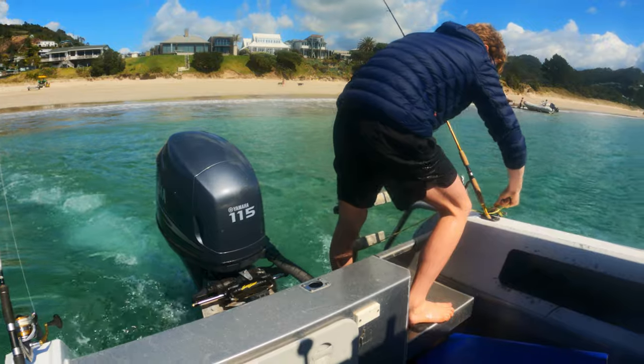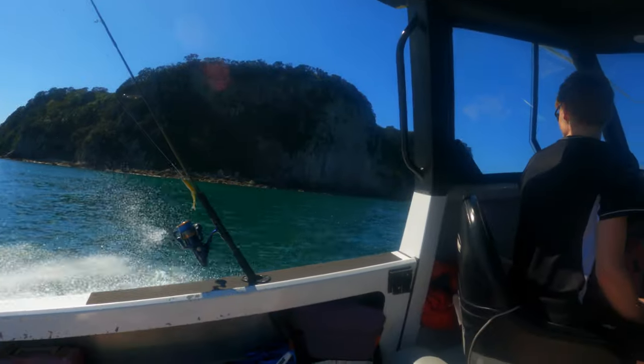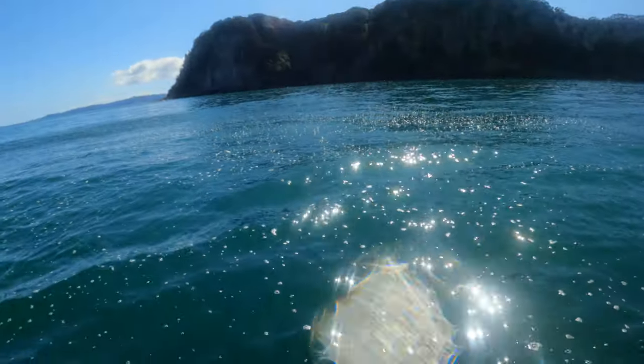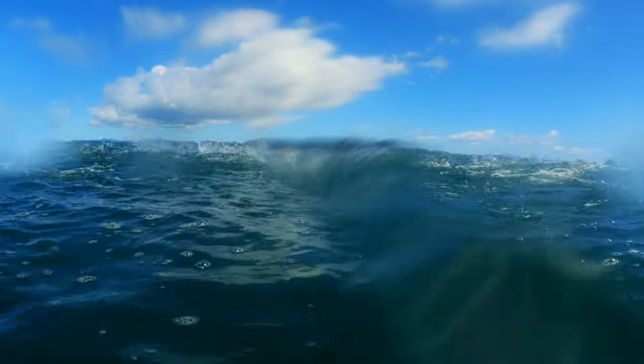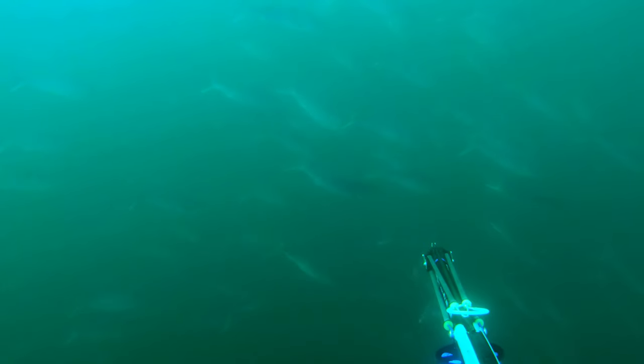Even now after years of diving I still get extremely excited every time I'm heading out, but especially when I'm going off a boat. This first spot we're jumping in at is Ohino Island just outside of Mercury Bay. Absolutely filthy water — probably about one and a half meters visibility — but there were boil-ups happening everywhere, so me and Sam jumped in while Floyd took one for the team and manned the boat and kept an eye on us.